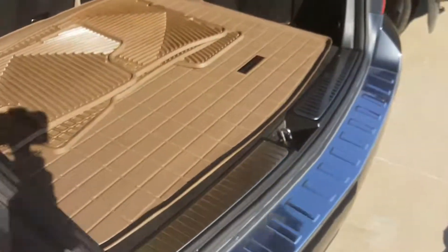And then of course we do also have the all-season floor mats for both the front passenger and trunk as well, with the additional cargo space.